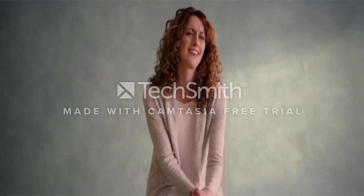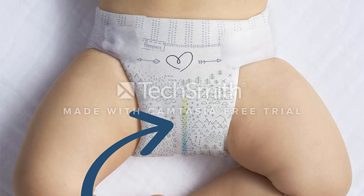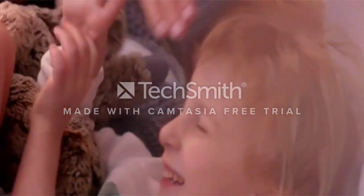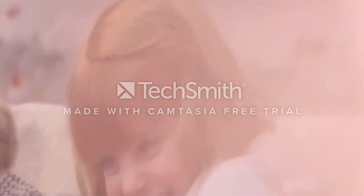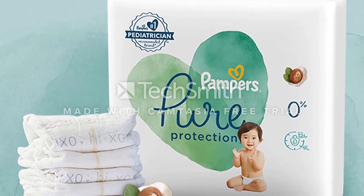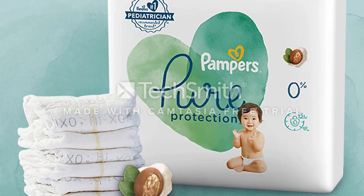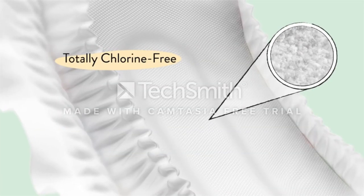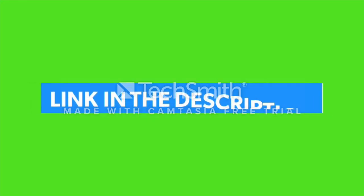A feature demonstrating commitment to safe diapers is actually in the design: cute animal prints, but the inks and pigments used are free from lead and other toxins. These diapers have been clinically proven to be gentle on a baby's sensitive skin. So if your baby is prone to rashes or irritation, the free and clear line may be a good option to consider. Like, comment, and subscribe to the channel and check the link in the description below. Thanks for watching.